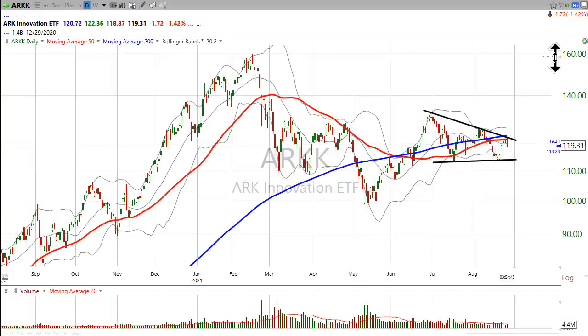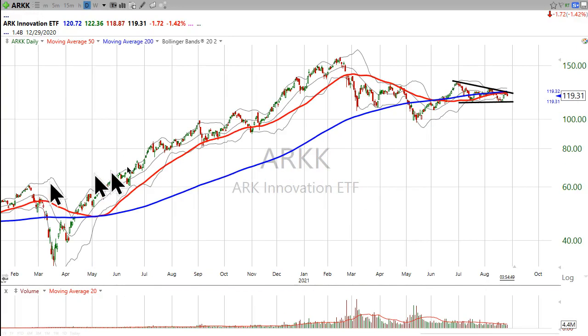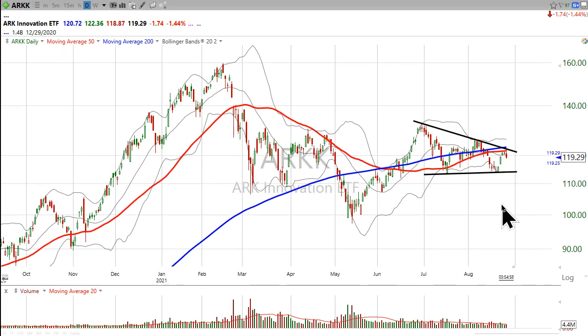Perhaps you always want to kind of see what this is doing. It was 2020's major massive high flyer, and it is still kind of in consolidation. You guys probably know the story here, you should.